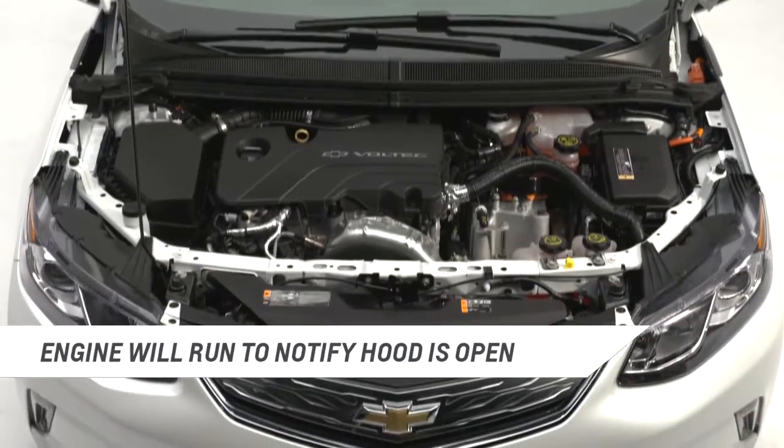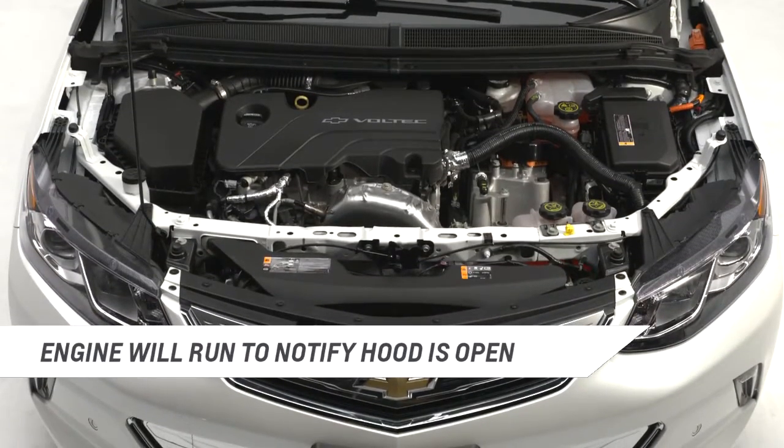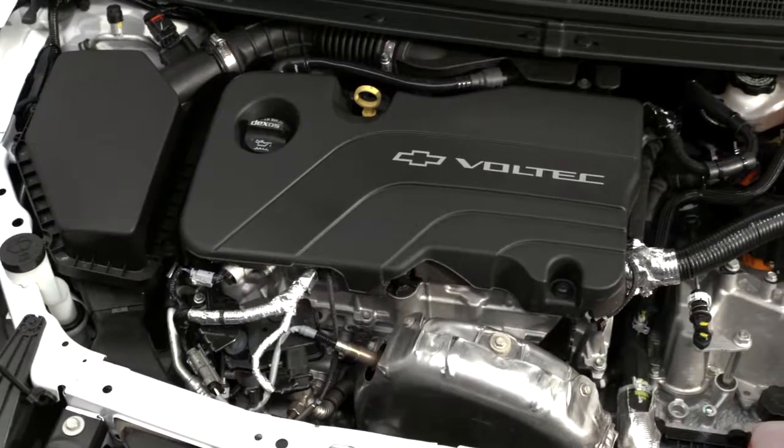The third condition occurs when the hood is opened. The engine will run, alerting service technicians that the vehicle is powered on for safety.